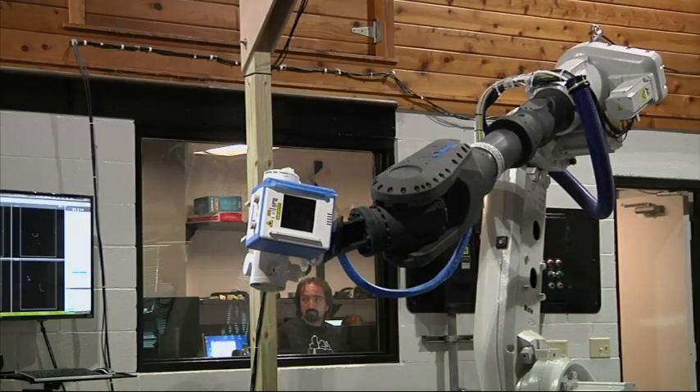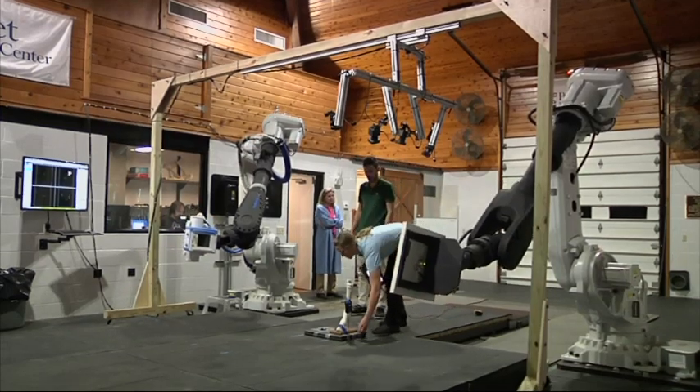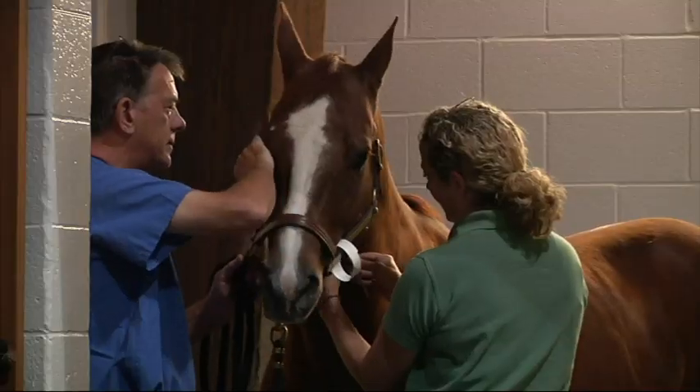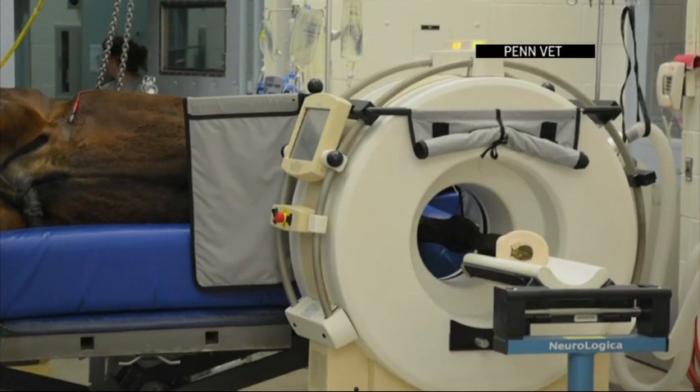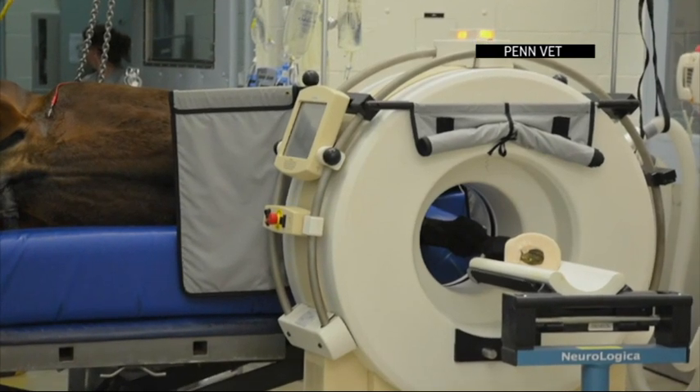Robotic CT is definitely an innovation for the University of Pennsylvania. Before this was here, he would have had to be placed under general anesthesia — completely anesthetized, unconscious — placed on a table, and then positioned in a small stationary CT scanner where we could fit his leg into the open bore of the CT scanner.